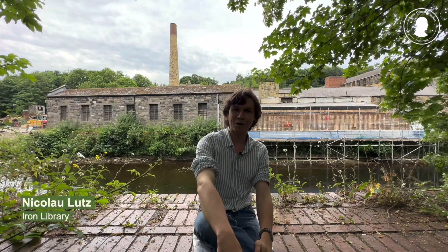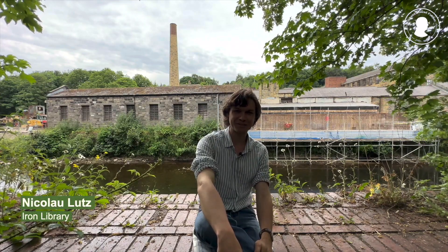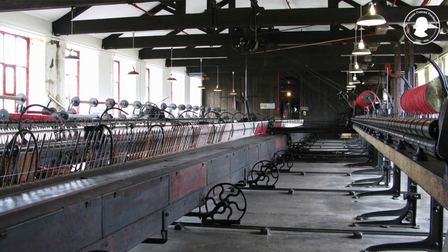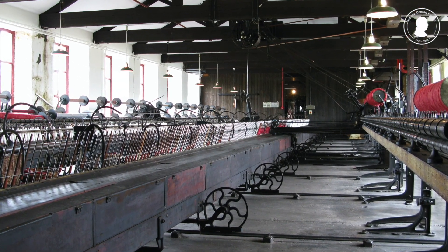It moves, it draws yarn and winds it onto spindles over and over again — I'm talking about the spinning mule, one of the key inventions of the industrial revolution and the working horse of the British textile industry as it was expanding in the north to cities such as the one we're in today: Leeds.